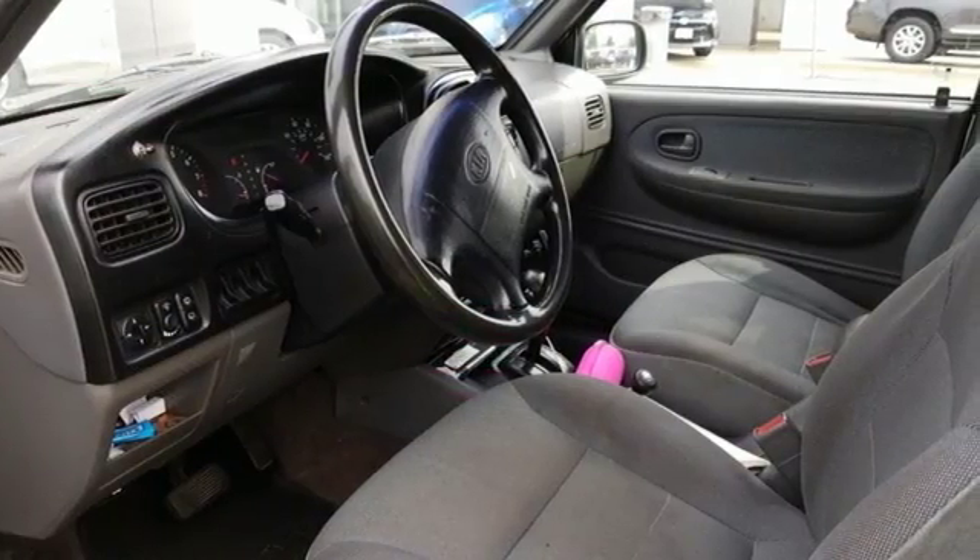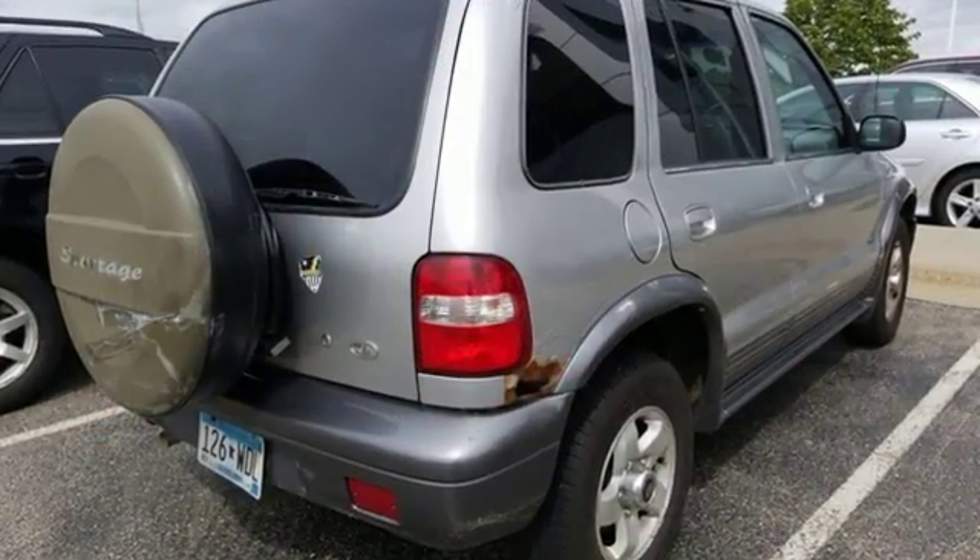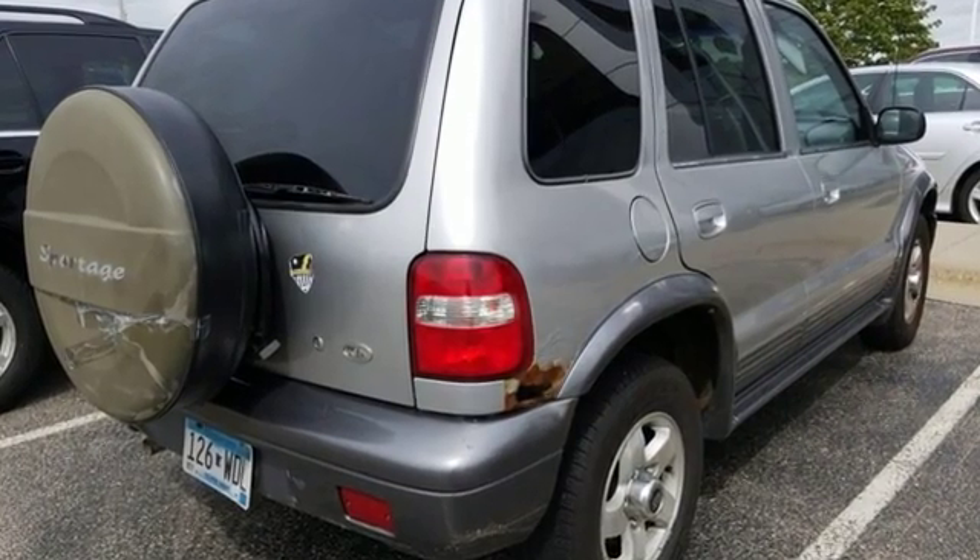Kia. Designed for fun. Driven for thrills. Someone's going to drive this fantastic vehicle off the lot. Should be you. Test drive it today.